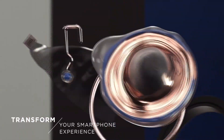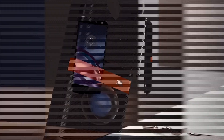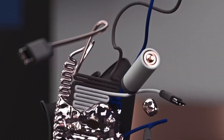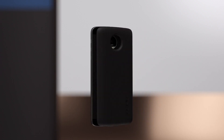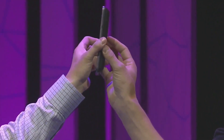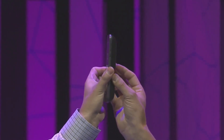The JBL SoundBoost mod is a snap-on speaker for your phone with 10 hours of battery life, while the PowerPack mod promises to pack 22 hours of extra battery life. The mods attach to the Moto Z and Z Force by snapping onto the 16 magic dots on the back of the two phones.